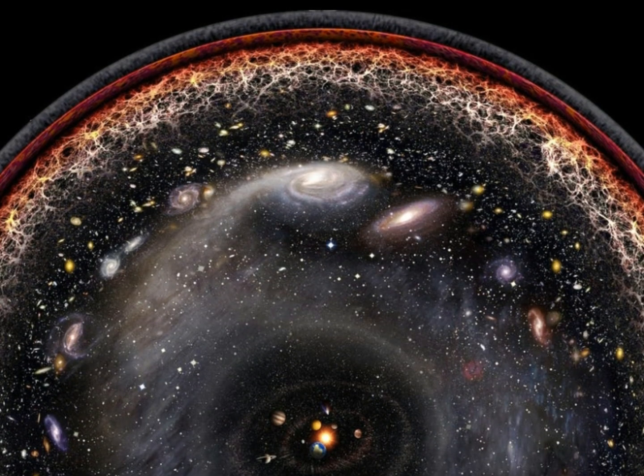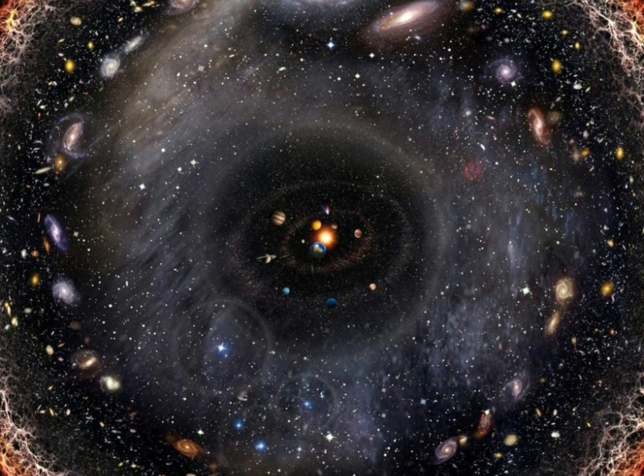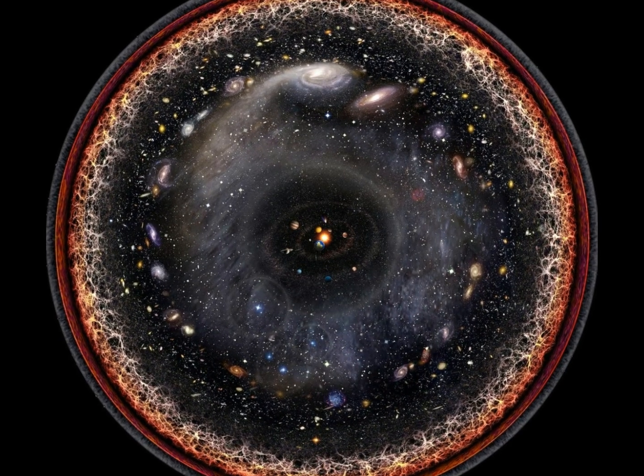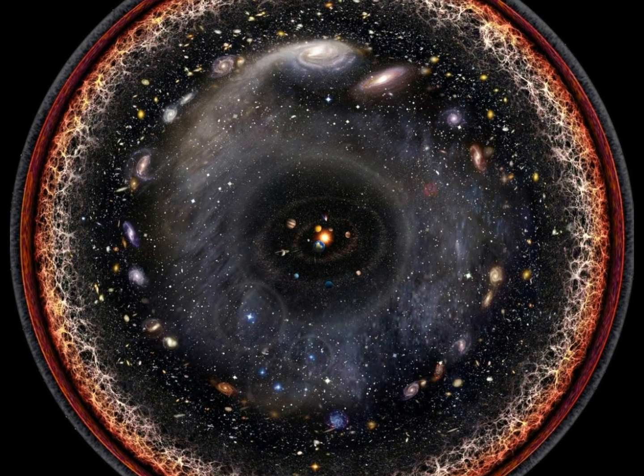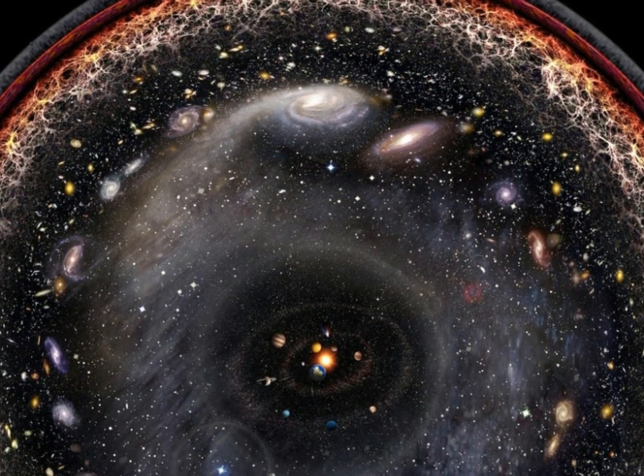Number 7: The Entire Universe in One Image. Here's a stunning image which achieved the extremely ambitious goal of picturing the whole universe. This dazzling logarithmic visualization was created by Pablo Carlos Bardasi, using images from NASA and some textures of his own creation.